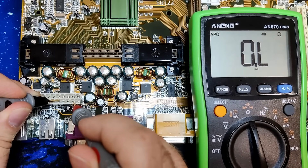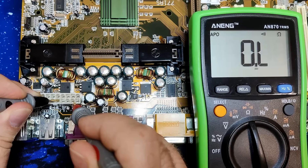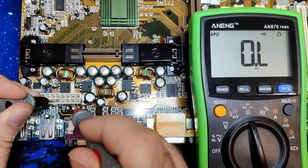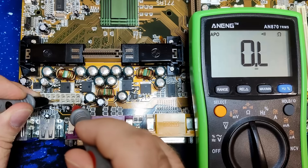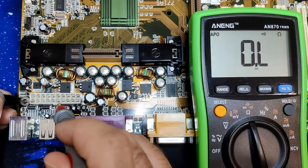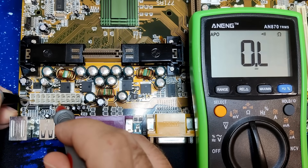The 5V line seems to charge capacitors, which seem to hold the charge quite well before we fall back to zero — I assume this power rail to be fine. But the 3.3V line seems to be draining power quickly. This could be normal behavior if we consider that the chipset, audio controller or any other chips could be connected to this power rail, but it could also be aging capacitors.